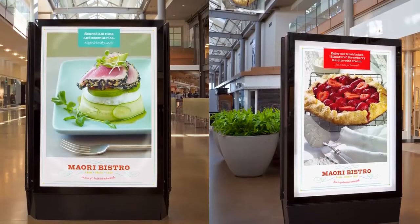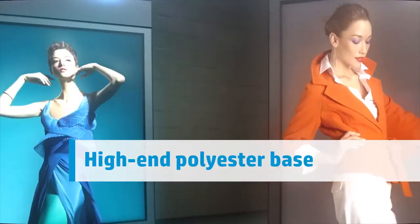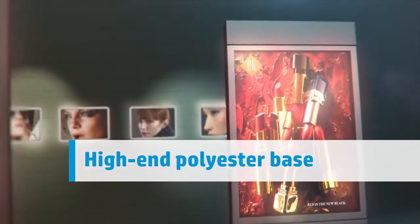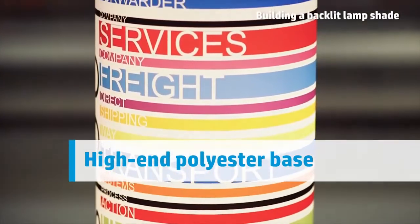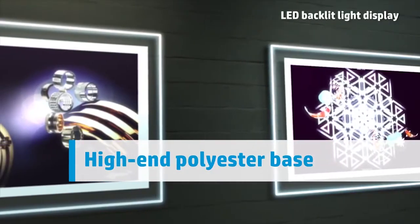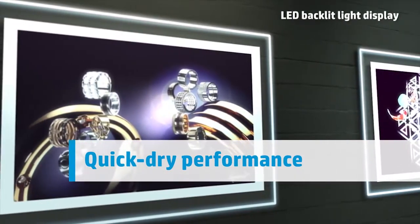Keep peak productivity with this high-performance film. With a high-end polyester base, this film provides a sturdy construction that won't warp under heat, making it suitable for both smaller and larger installations. And with HP Latex inks, get the quick-dry performance that helps you move quickly to lamination and display.